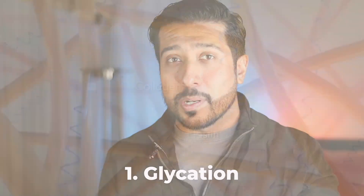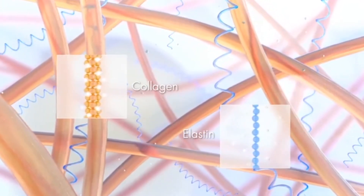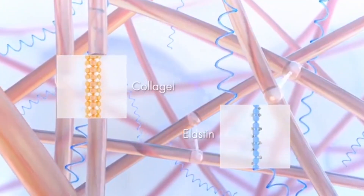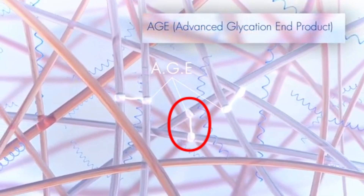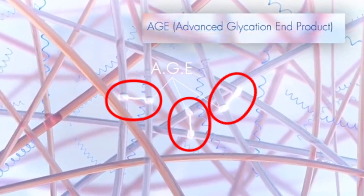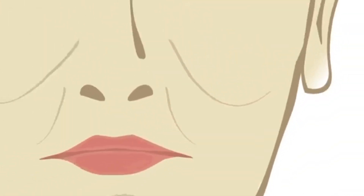The number one way sugar ages your skin is through a process called glycation. When you consume sugar, it enters your bloodstream and binds to proteins like collagen and elastin, forming molecules called advanced glycation end products, or AGEs. The sugar can covalently cross-link between two collagen fibers, which then renders it incapable of repair. These AGEs in turn will stiffen and weaken the collagen network as a whole, which is responsible for keeping your skin firm and youthful.